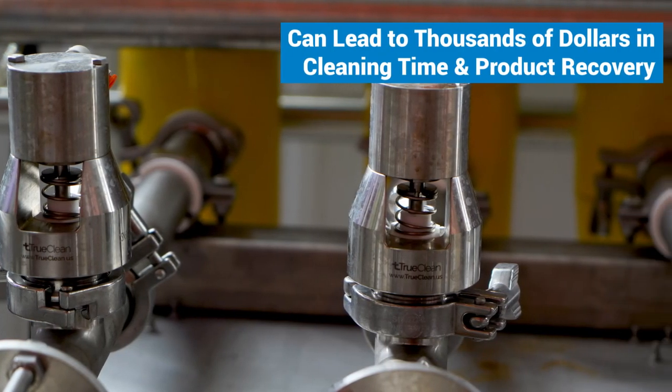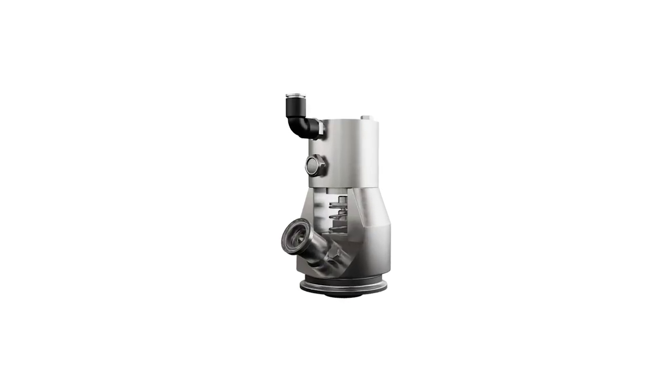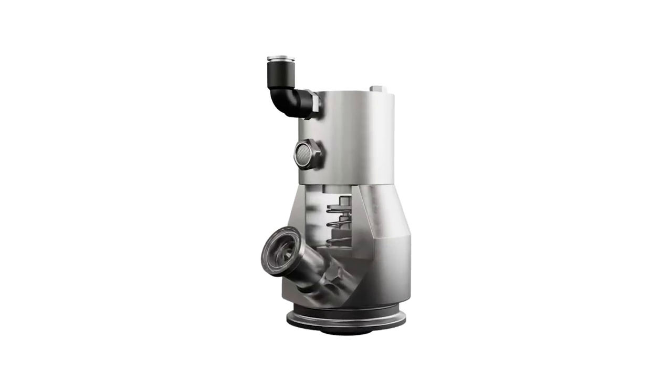A TrueClean air blow check valve can lead to thousands of dollars of savings in time and product recovery every year. To learn more about this valve, visit CSIDesigns.com or call us today.